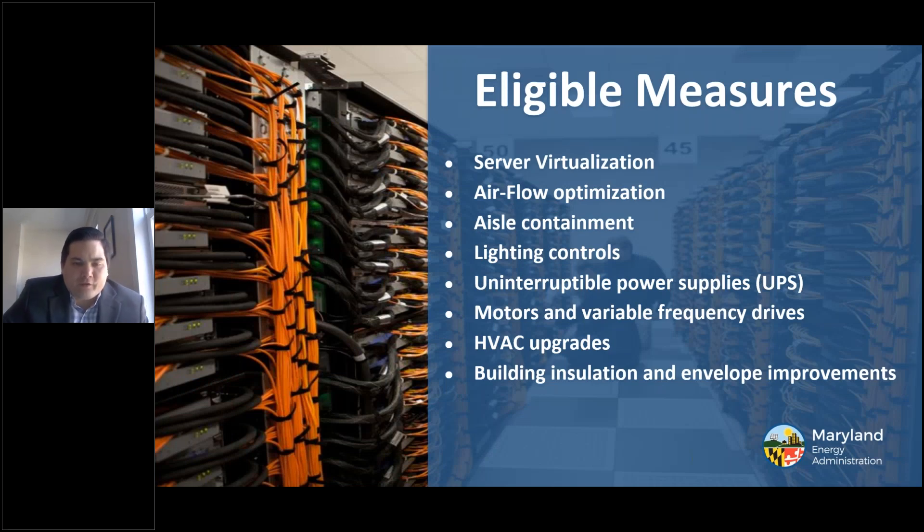Some of the eligible measures that can be funded through the Data Center Energy Efficiency Program include server virtualization, air flow optimization, aisle containment, lighting controls, uninterruptible power supplies, motors and variable frequency drives, HVAC upgrades, building insulation and envelope improvements, and any additional measures considered on a case-by-case basis as long as there is a reduction in energy. Note this program is currently only for energy efficiency measures, but hopefully renewables will be allowed in upcoming years.